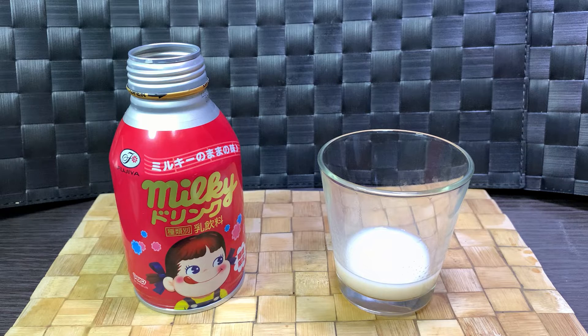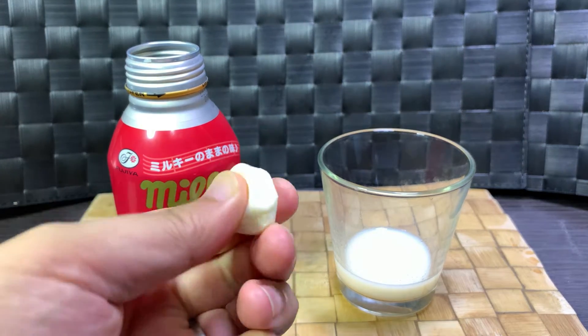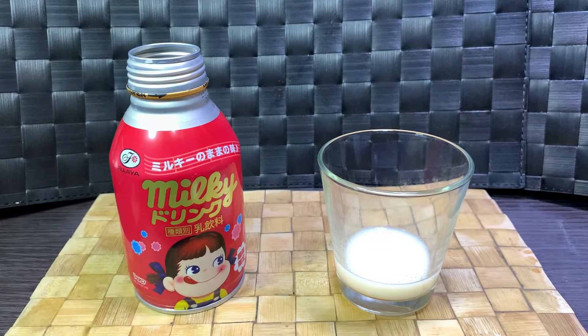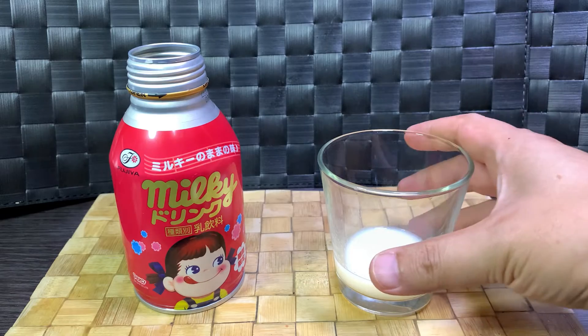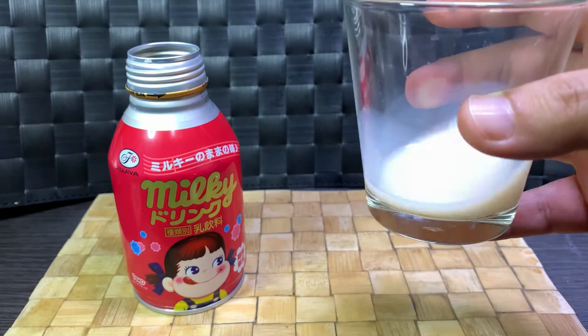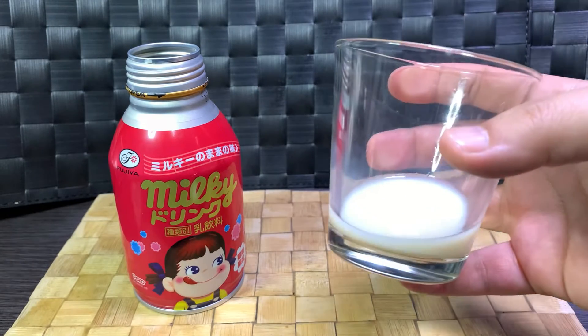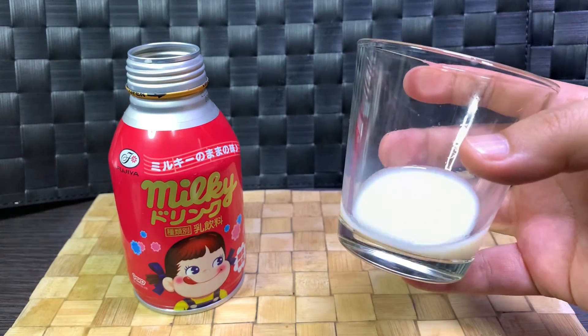It tastes like melted ice cream — melted vanilla ice cream. The aftertaste is very similar, but because it doesn't have that really hard chewy texture, I don't know if I can actually consider this the same thing. I wouldn't want it to be super viscous, but — yeah, I forgot to explain the taste. It's really milky, ice-milk-like in flavor.